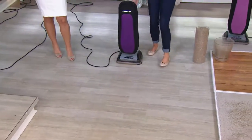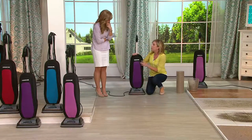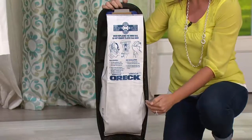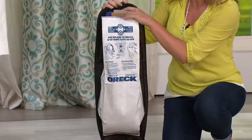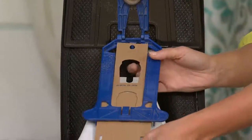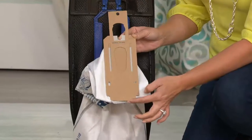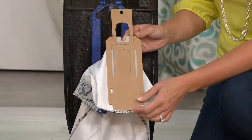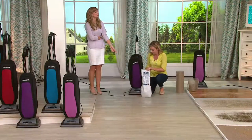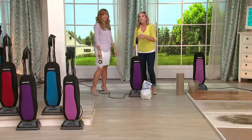Watch how perfectly it vacuums all that up. Depending on how messy your house is, it could be months and months before you ever have to worry about cleaning the bag. This is what the bag looks like — there's black along the top from that carbon filter, so odors and funk get trapped. There's also something called SaniSeal: once the bag is locked up, it's completely closed and you're not breathing any of it back in. Seven layers of HEPA filtration down to 0.3 microns — stuff you didn't even know was in your carpet is gone.